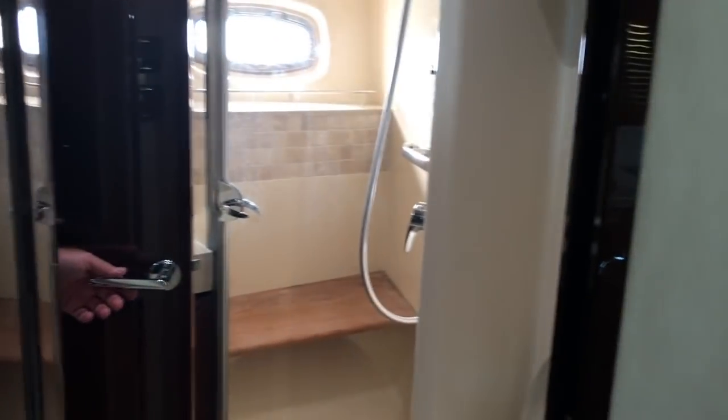Stepping into the guest head and day head, you will notice a tile floor that carries itself into the shower. You have a vacuum flush head.